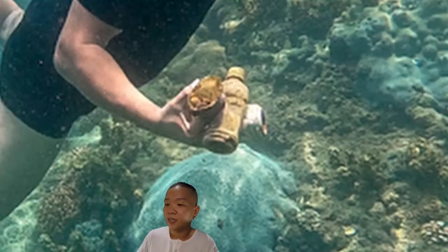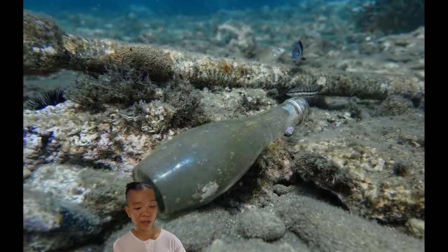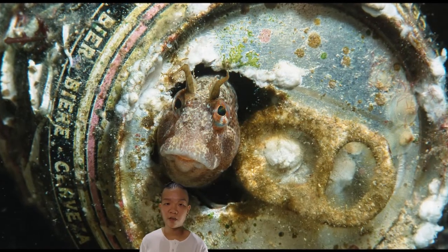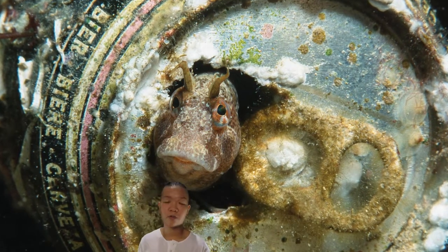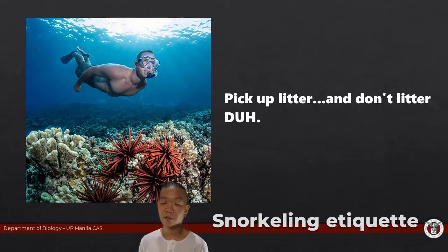If you're in the water and you see trash, pick it up — unless you notice that an organism is already living in it. Sometimes there are glass bottles and you think 'let's clean the ocean,' but when you look, there's a little fish or some organism already taking residence inside that piece of trash — just leave it alone. If you're not sure whether something is trash or not, don't pick it up. There are things in the ocean that look like trash but are actually alive, and vice versa.